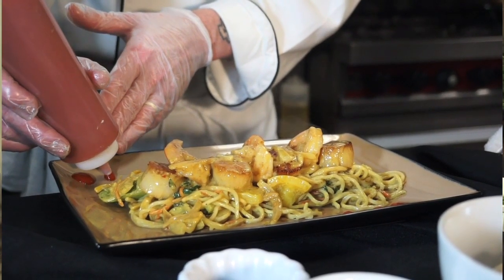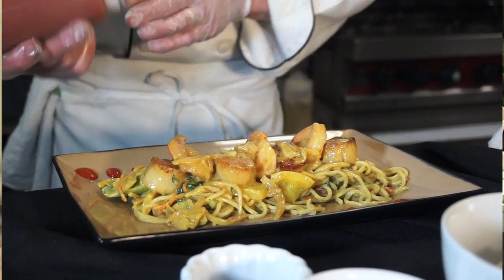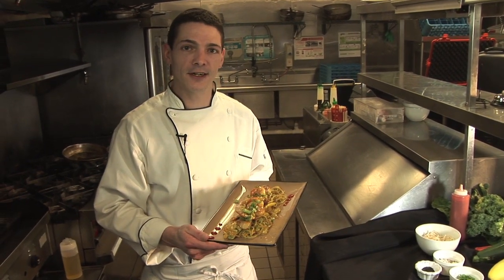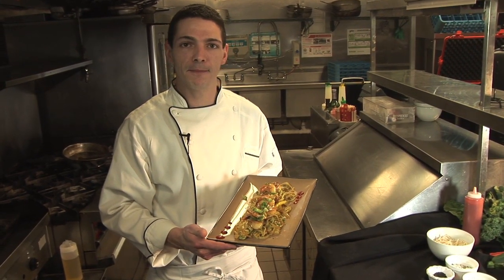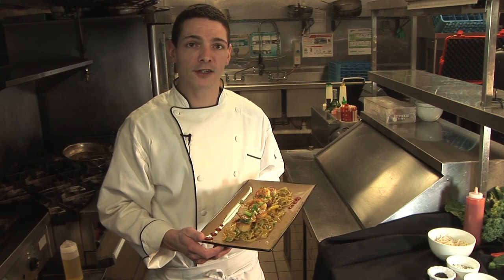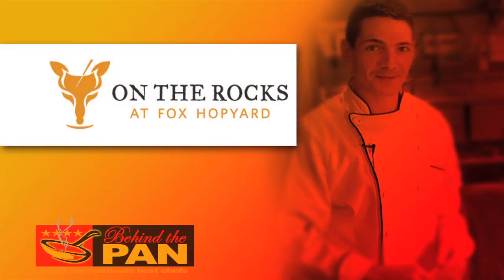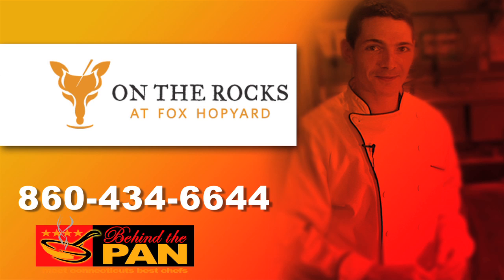This beautiful sriracha sauce is paired up with some extreme flavor matched with a nice moderate heat. Folks, here you have it — our signature dish, the Thai curry shrimp and scallop. You can find it here at On The Rocks Restaurant, Fox Hop Yard Golf Club in East Haddam, Connecticut. Bring your clubs and bring your appetite! Visit us today for our dining offers or to speak to our reservation host and have a great dining experience.